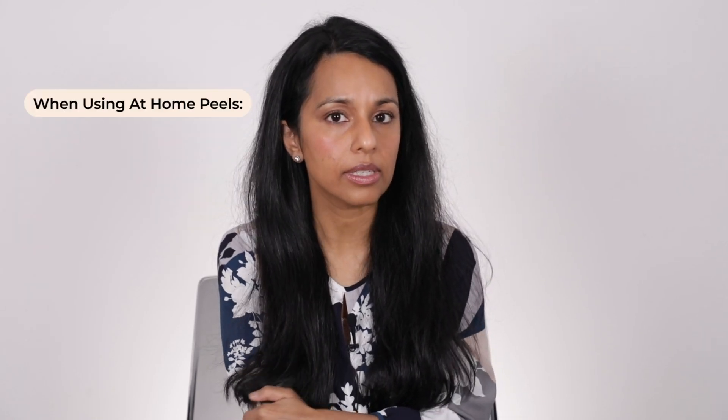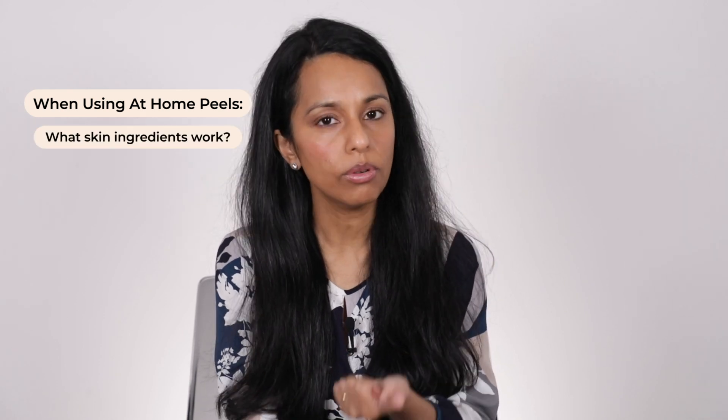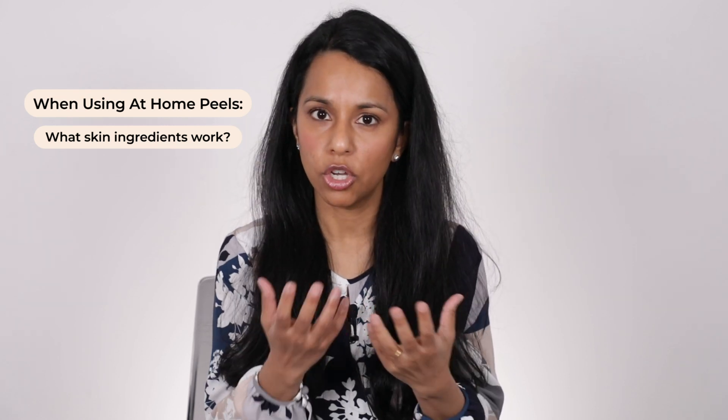If you're thinking about at-home peels, this is a great option for people who are really time poor. If you don't have time to get into a clinic and you are blessed with normal skin or very mild issues, then an at-home clinical peel may be an option for you. However, you would need to think about a couple of things. Number one: what's the ingredient that's going to best suit you and your skin type without causing irritation? You'll have to know a little bit about your skin before you embark on that.